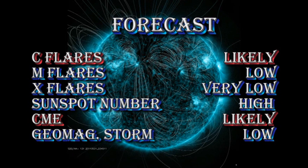My forecast for the next 24 hours is that C flares are likely, but it is unlikely that we're going to get X or M flares. The sunspot number will remain relatively high. Coronal mass ejections will continue to be likely, and there's a low chance of a geomagnetic storm — but that chance will increase over the next two to three days.